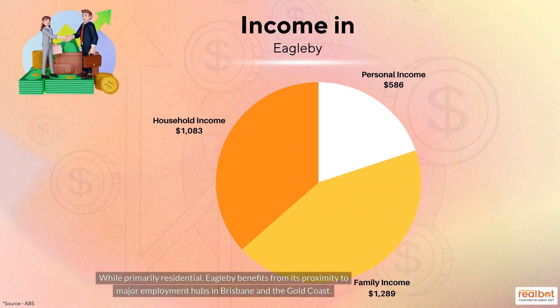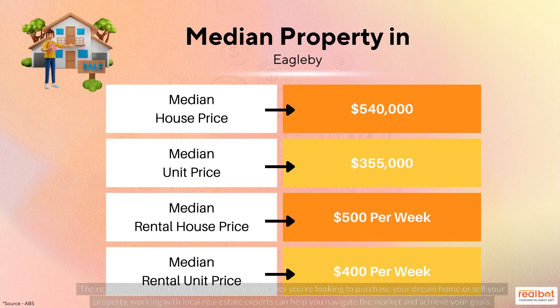While primarily residential, Eagleby benefits from its proximity to major employment hubs in Brisbane and the Gold Coast. The real estate market in Eagleby is dynamic. Whether you're looking to purchase your dream home or sell your property, working with local real estate experts can help you navigate the market and achieve your goals.